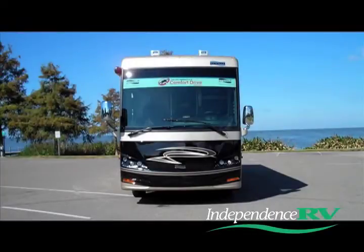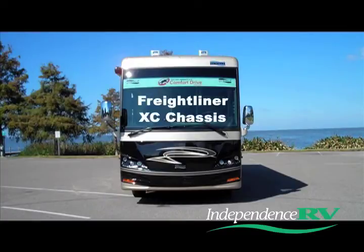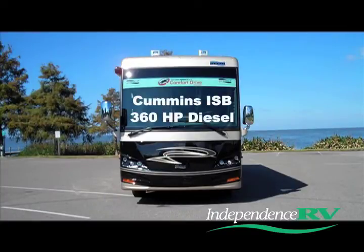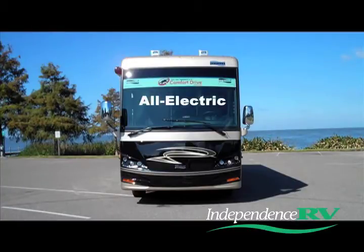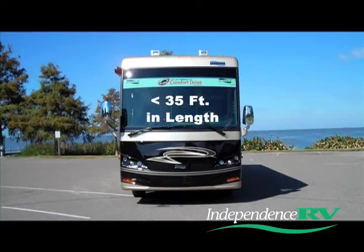This 2013 Ventana features a Freightliner chassis, a Cummins ISB 360 horsepower diesel engine, Numar's exclusive comfort drive steering system. It's got four slide outs. It's also an all-electric RV, and at just under 35 feet in length, it's perfect for the National and State Park campsites.